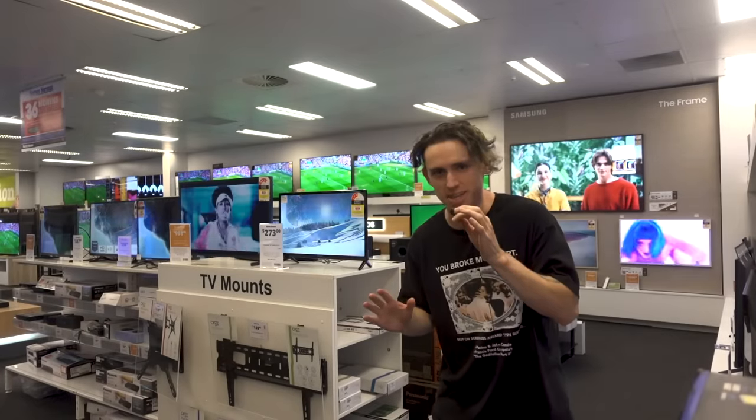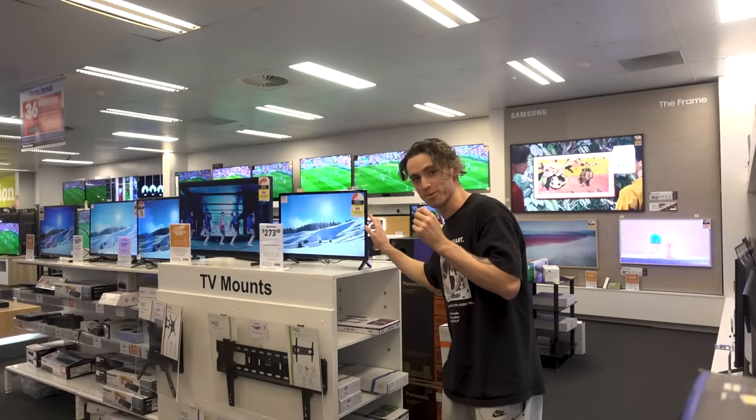There are so many nice TVs here, but I think this little fella is literally the only one that's going to fit. It's actually still really nice, but it is very small.